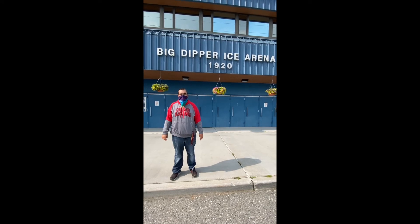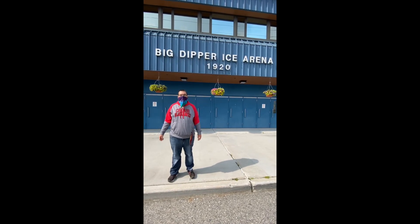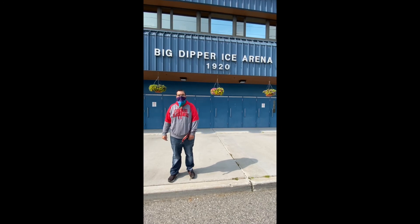Right behind me is the Big Dipper. You can watch the Fairbanks ice dogs play hockey here. Another thing you can do is ice-skate in there. Also, they have a track for you guys to walk on.